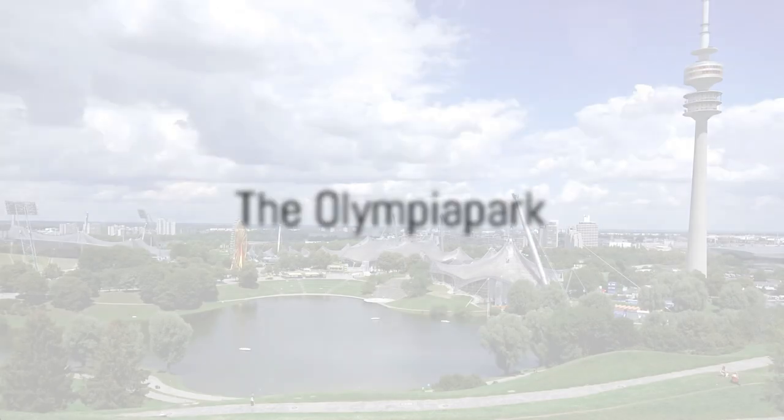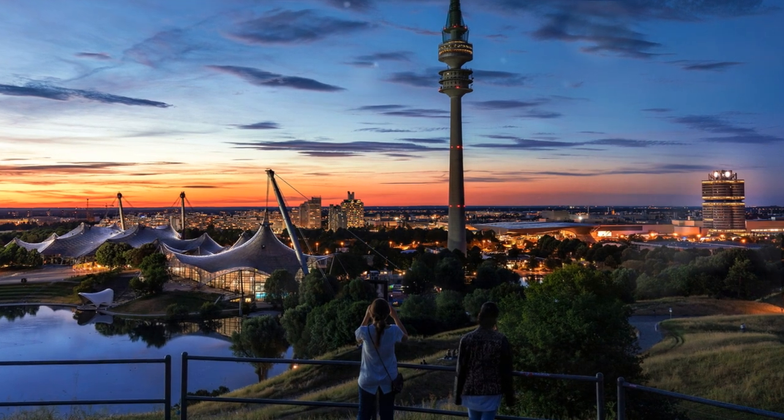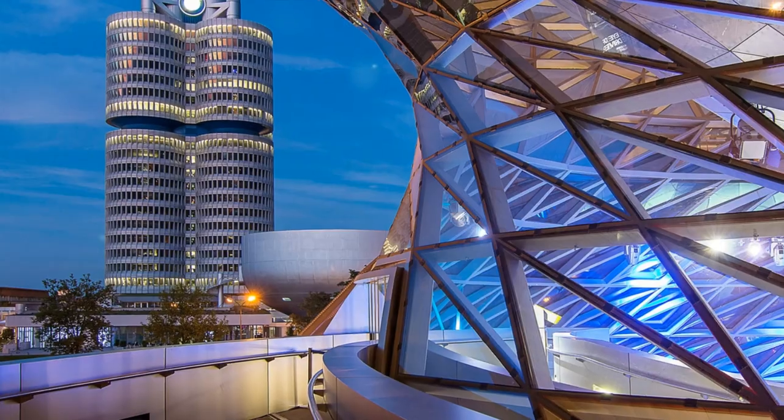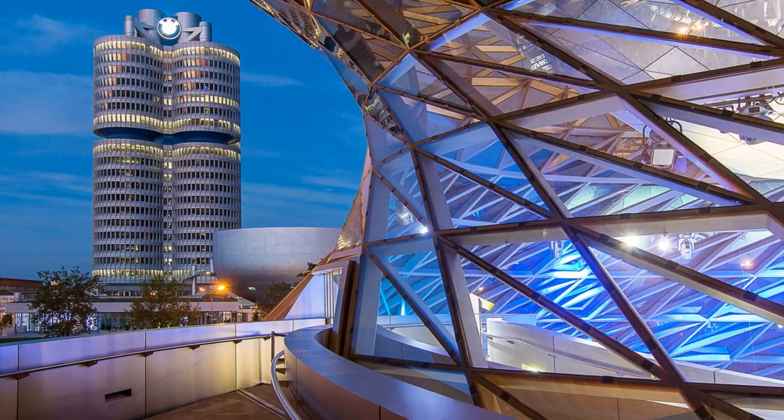At number 6, embrace the spirit of sportsmanship at the Olympia Park. A testament to the 1972 Olympics, this park showcases modern sports facilities amidst a historical backdrop. Feast your eyes on stunning city views and relive the thrill of the Olympics in this modern marvel.